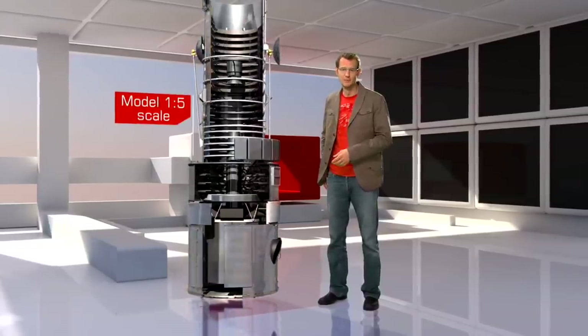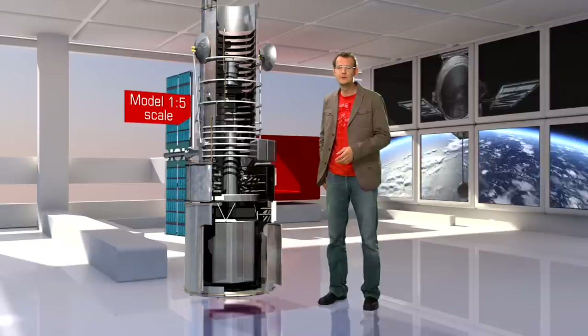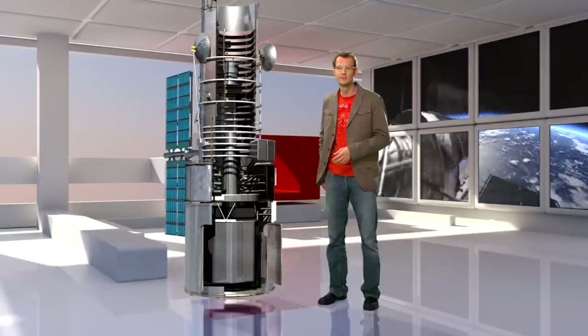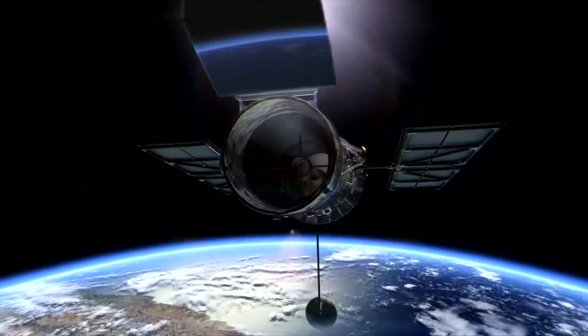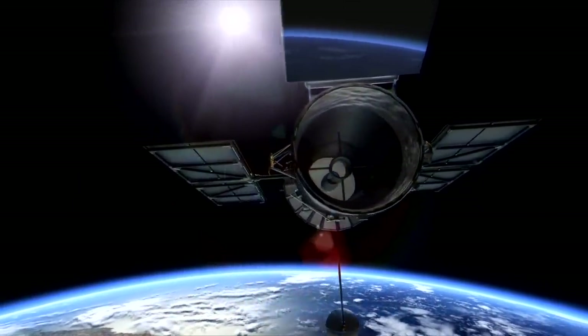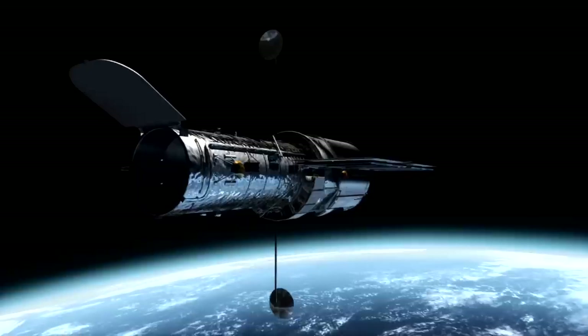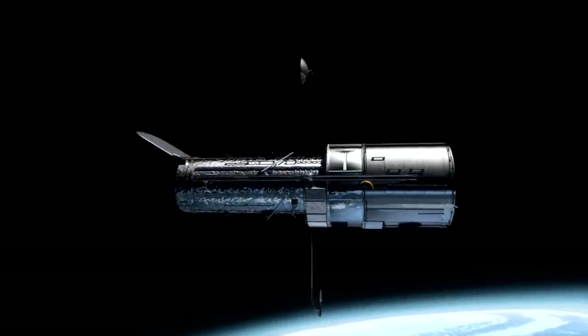The Hubble Space Telescope is by far the most famous telescope in history, and for good reason. Hubble has revolutionised so many fields in astronomy. By modern standards, Hubble's mirror is actually quite small — it only measures about 2.4 metres across. But its location is literally out of this world, high above the blurring effects of the atmosphere, giving it an exceptionally sharp view of the universe.